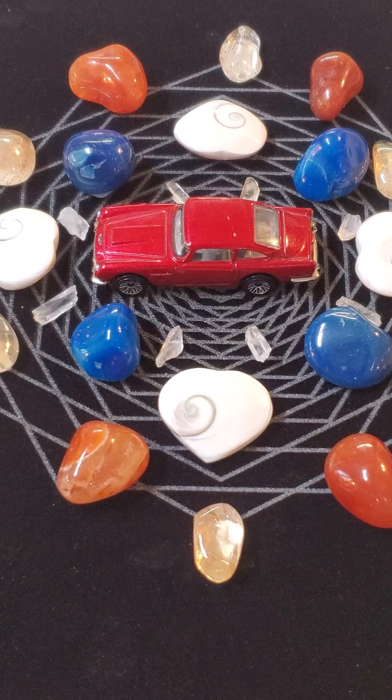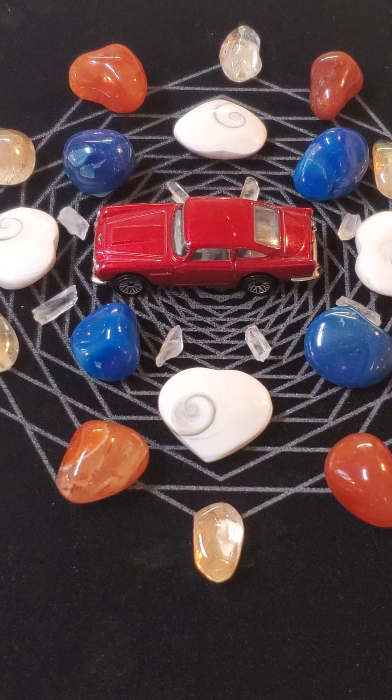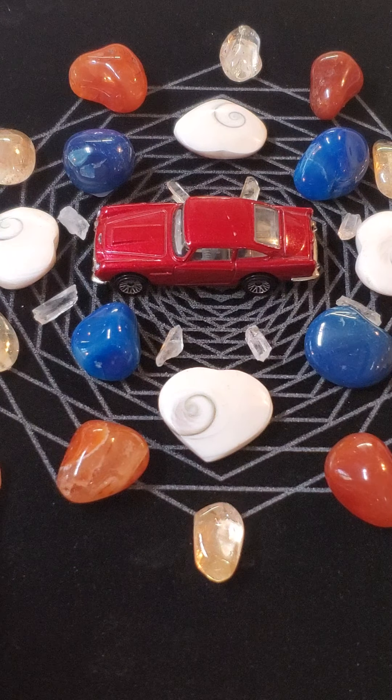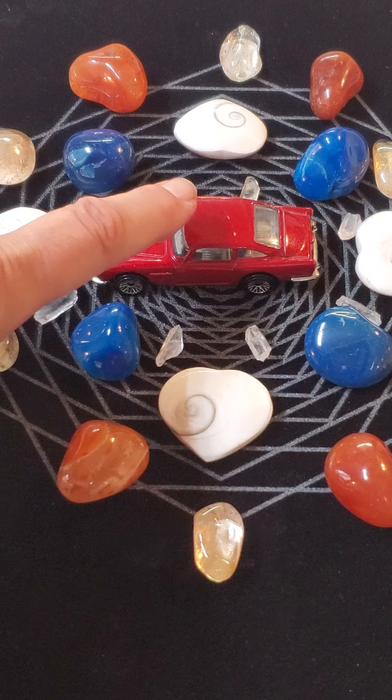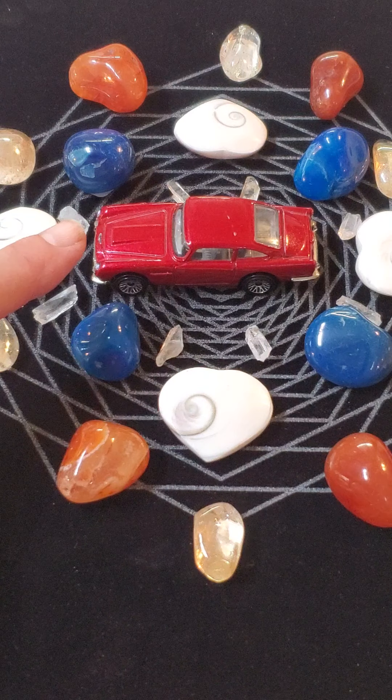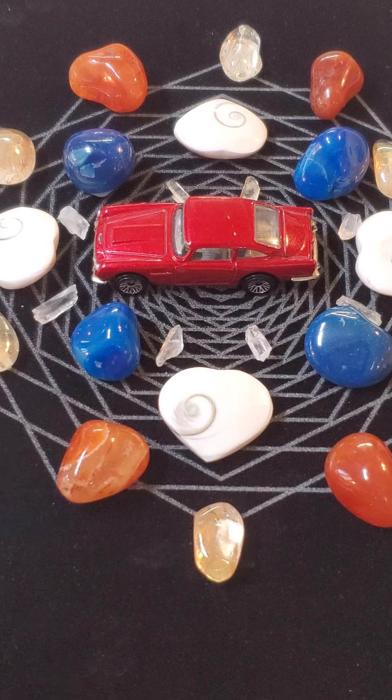We're doing something a little new today. Today's grid includes a Hot Wheels car because this is the grid in memory of my son. It's also to show us that it doesn't matter what you put in the grid — it's what has meaning to you. It's all about your intention. Today's grid is on this grid cloth and it has an Aston Martin DB5, one of my son's favorite cars, and it's red, which is one of my favorite colors.